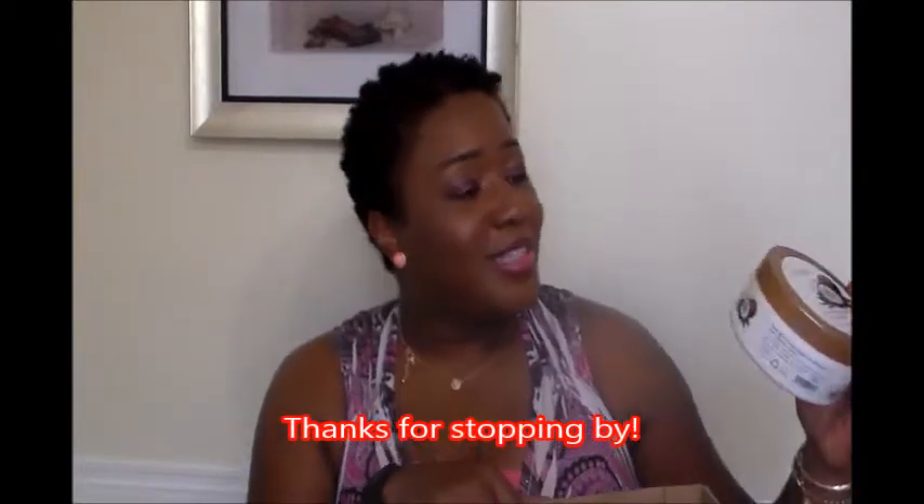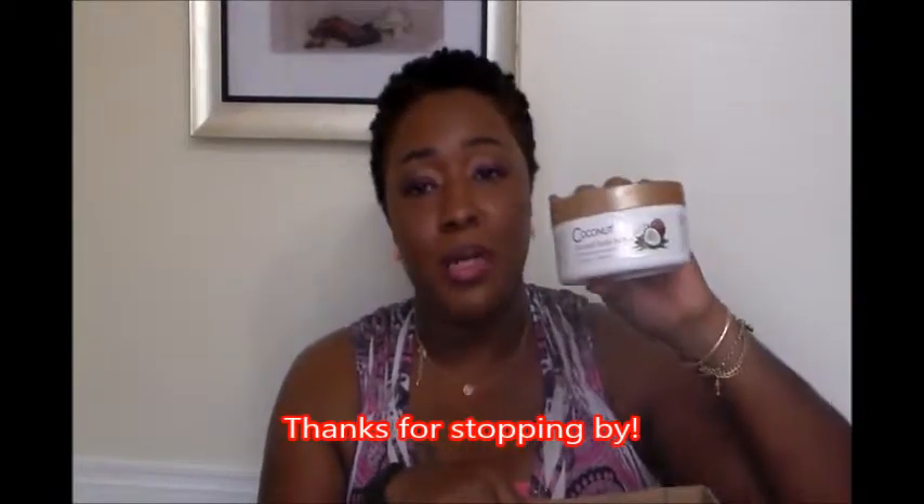This is coconut body butter — this stuff lasted like forever. It was 13.53 ounces and I probably paid like five dollars for it. It smells so good and is so nice and moisturizing for the skin. They sell it in Ross, so if you ever see it, pick it up. It's very nice, hydrating, moisturizing, and it does have a coconut smell.